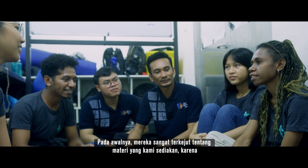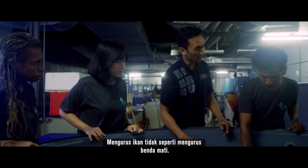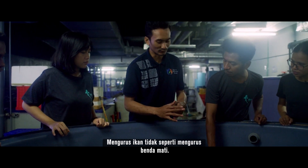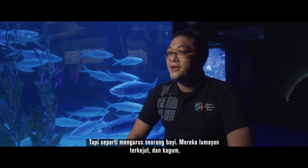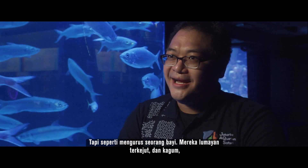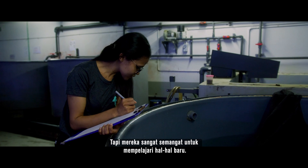At first, they were very surprised about the material that we provide, because taking care of the fish is not like taking care of dead things. It's like we are taking care of a baby. They were quite surprised and amazed, but they are very enthusiastic to learn new things.